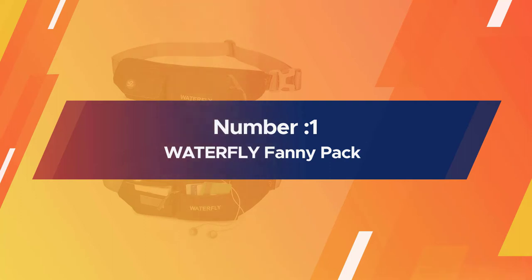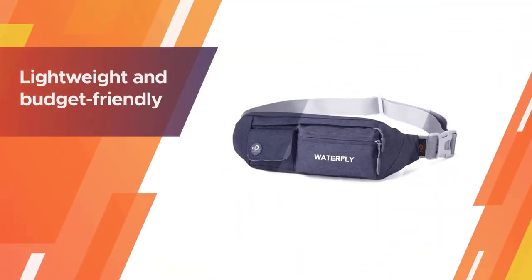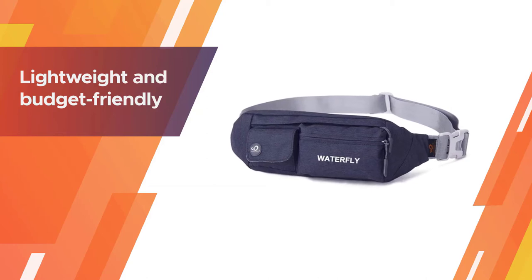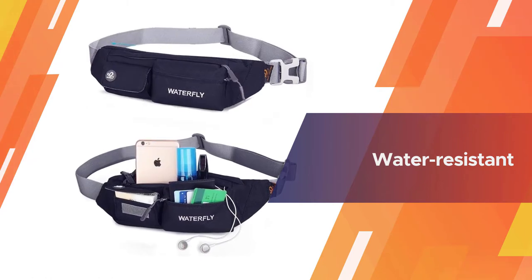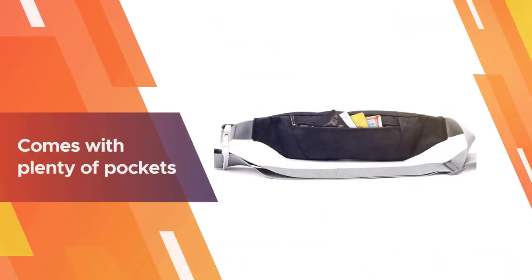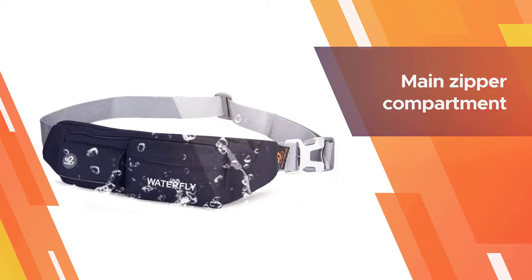Number one: most popular — Waterfly Fanny Pack. Waterfly's fanny pack may be lightweight and budget-friendly, but it boasts many of the features you'd expect from a larger, more expensive belt bag. For starters, it's water-resistant, so you can expect it to protect your essentials in case of splashes and spills.